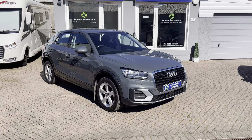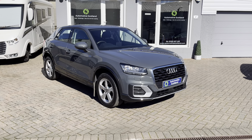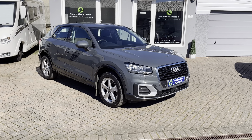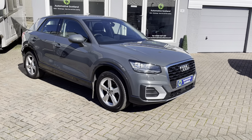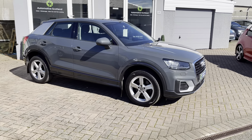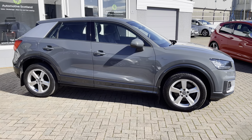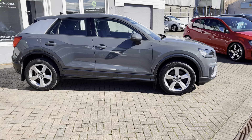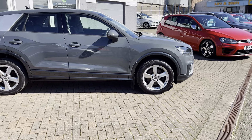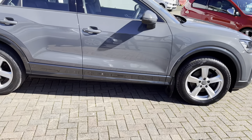Welcome to Automotive Scotland and thanks for taking the time to view this video of this Audi Q2 30 TFSI Sport. This car is presented in Nano Grey, which makes the car look very modern, a very contemporary colour. It's got the silver side blade at the rear, complemented by the high gloss trims around the wheel arches and along the bottom there.